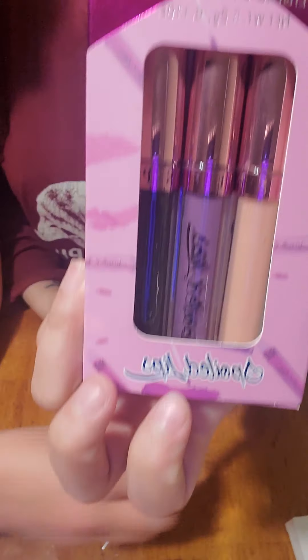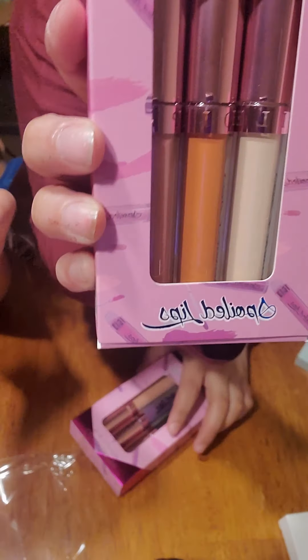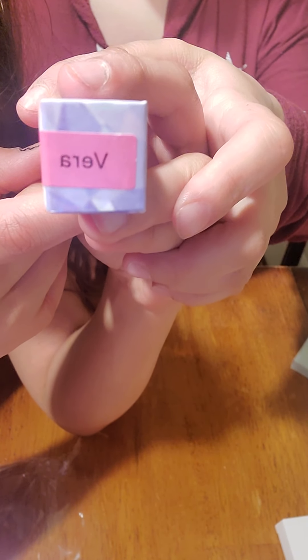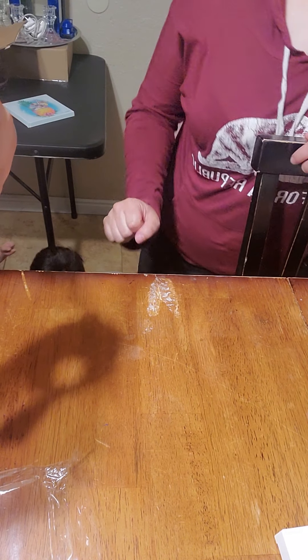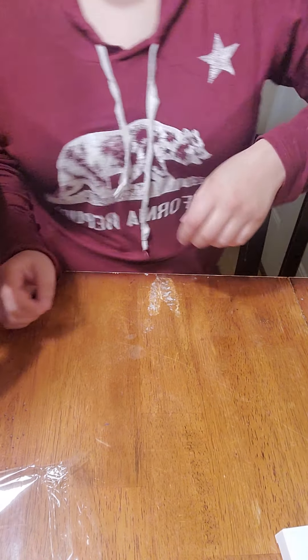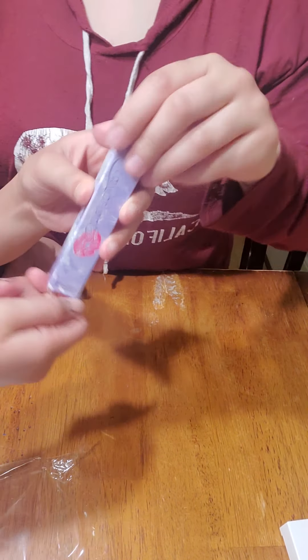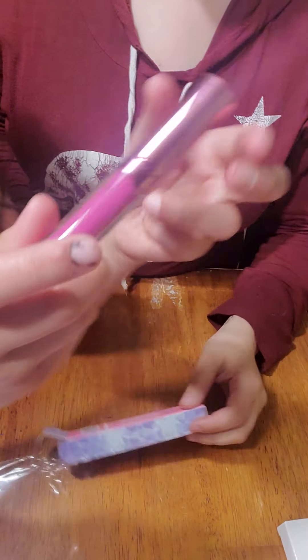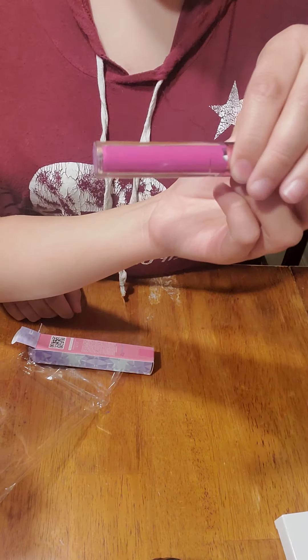Then we got these three liquid lipsticks, and these ones right here. D-E-R-A — these are liquid lipsticks. I feel like we got this one before. It looks like a pink color — yeah, it looks pink.